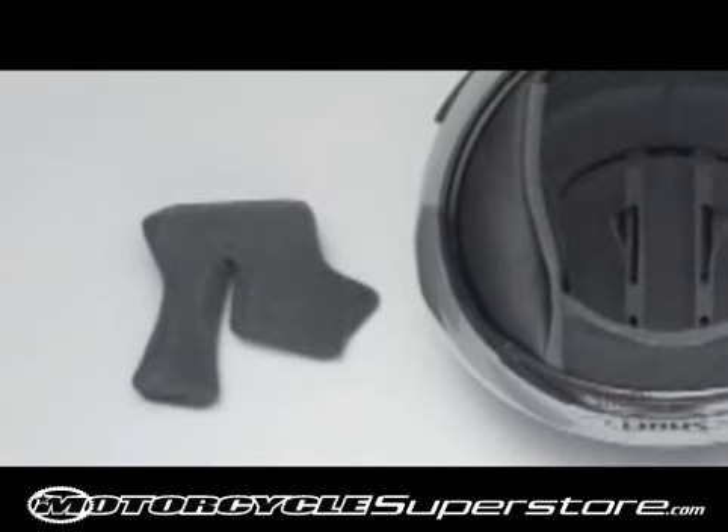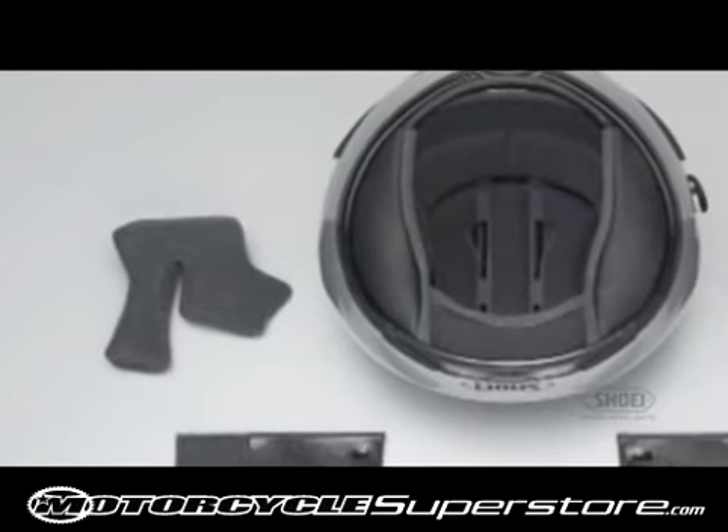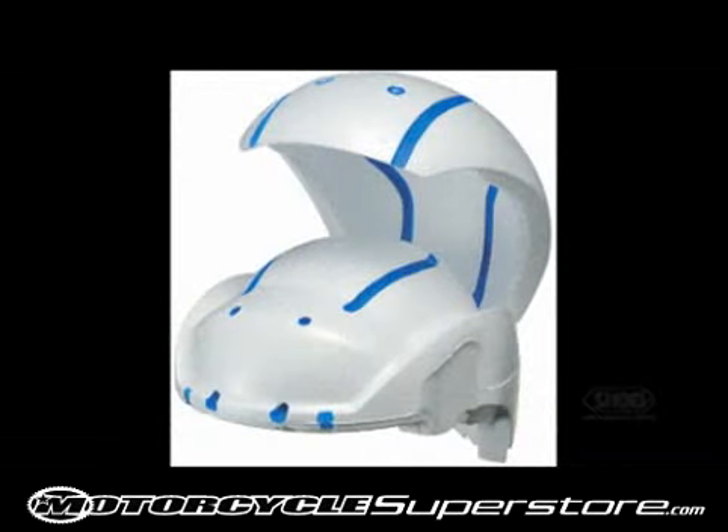A perfect fit is achieved through removable and adjustable cheek pads and a three-dimensional comfort liner system which doesn't shift during high-speed riding. Another facet of the legendary Shoei fit is the use of four shell sizes and five sizes of EPS liners.